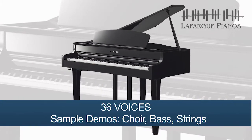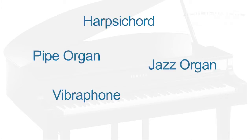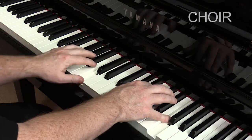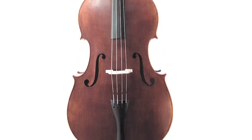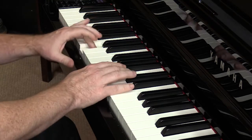When it comes to education and performance features, the CLP-665GP lets you explore a new world of music possibilities — it's more than just great sound. Beyond those two world-class concert grand piano voices, you'll also have access to 34 additional voices and a series of built-in rhythms. You'll discover pipe organ voices, a jazz organ, vibraphone, harpsichord, even the sound of a choir, an acoustic upright bass, and a string orchestra.